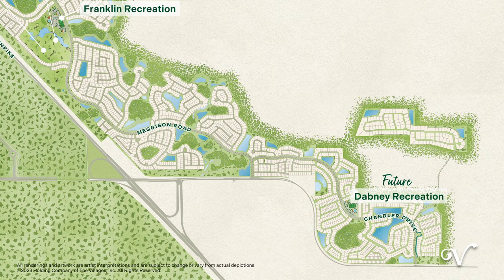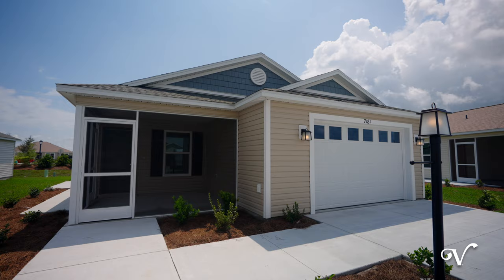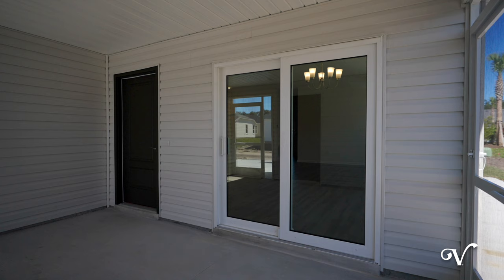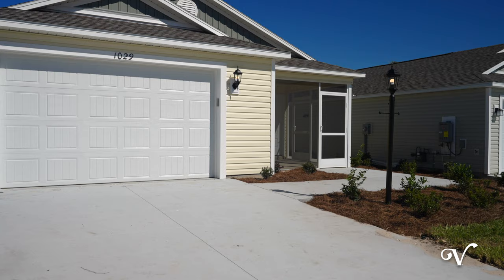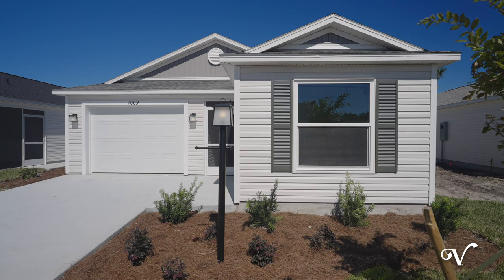Welcome to Aniston Villas, our latest patio villa neighborhood in the village of Lake Denim. In Aniston Villas you'll find easy, low maintenance living with an array of pleasing exterior packages, as well as two car garages and welcoming outdoor living spaces. Choose from a selection of open concept floor plans designed with stylish finishes. Let's look inside a few of our featured homes.